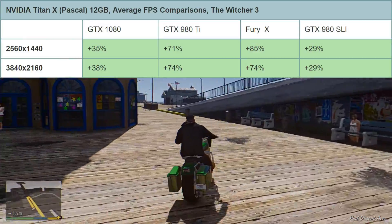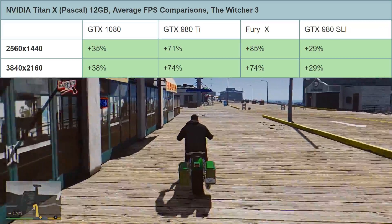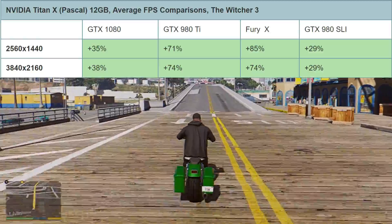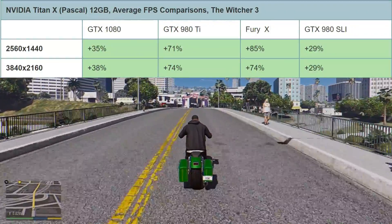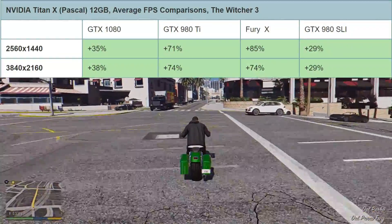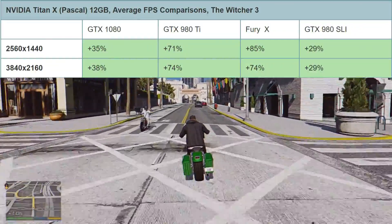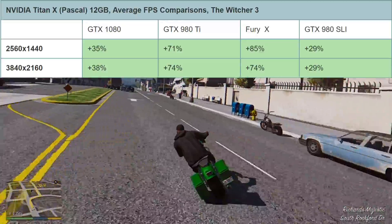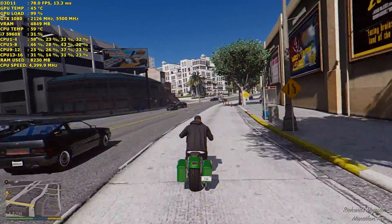The last game is The Witcher 3 — a very demanding game. At 1440p it's 35% faster than the GTX 1080, 71% faster than the GTX 980 Ti, a staggering 85% faster than the AMD Fury X, and 29% faster than GTX 980 SLI. At 4K it's 38% faster than the GTX 1080, 74% faster than the GTX 980 Ti and Fury X, and 29% faster than a pair of GTX 980s in SLI.